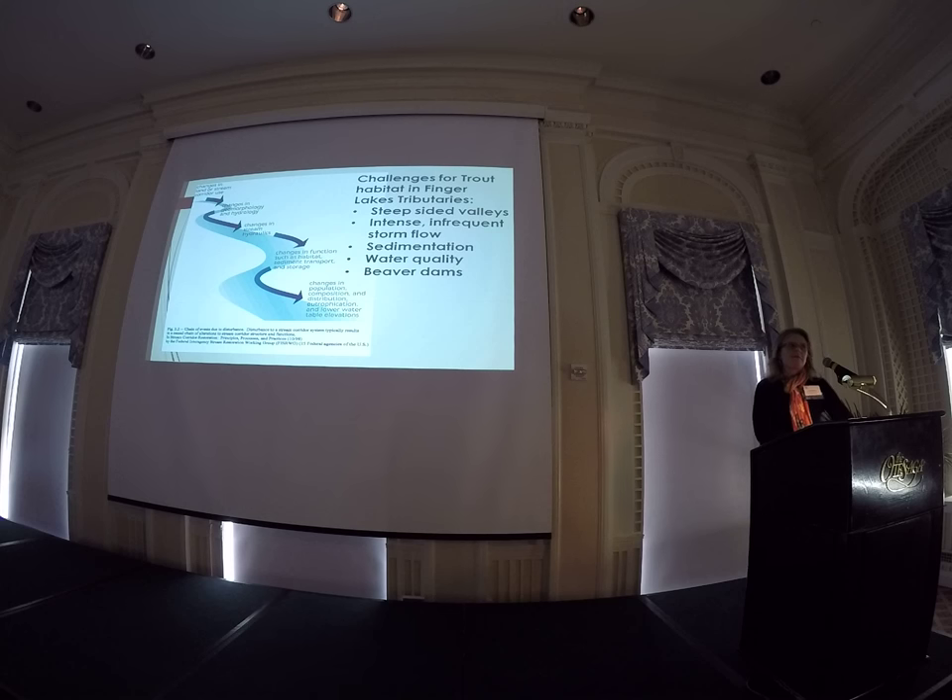One other interesting tidbit about this place is that they have a beaver dam issue. Beaver dams are not really helpful for rainbows running upstream. The Bach fish hatchery folks are, on an annual basis, going down to the lower reaches to remove the beaver dams so that the rainbows can run up from the lake.